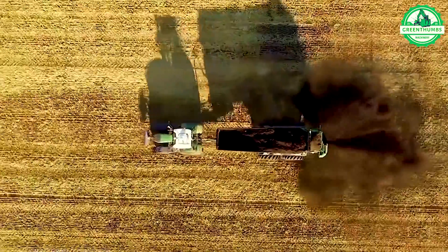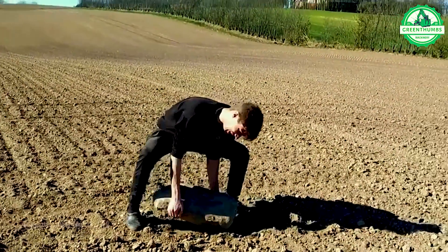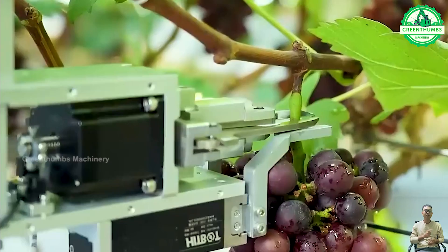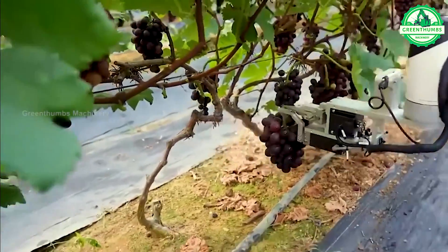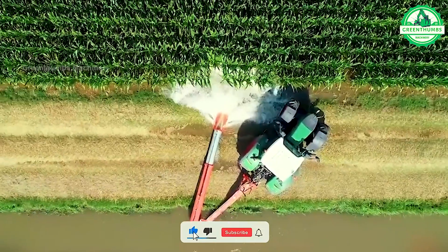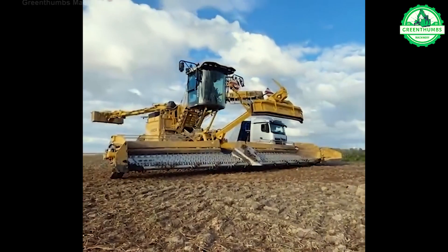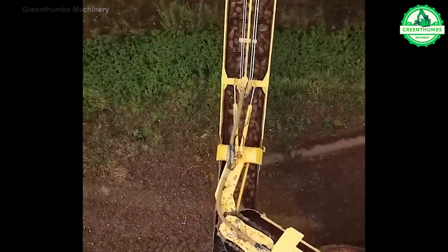A fertilizer spreader is a device used to evenly distribute fertilizer onto fields or gardens. A stone picker is a device used to collect rocks and stones from agricultural fields. A grape harvesting robot is a machine designed to autonomously or semi-autonomously pick ripe grapes from vineyards. A water pump is a mechanical device used to move water from one place to another. A four-wheel tractor is a sturdy agricultural machine with four-wheel drive, designed for various farming tasks. The sugar beet conveyor is an industrial device used to transport the product from the production site to the processing or storage site.